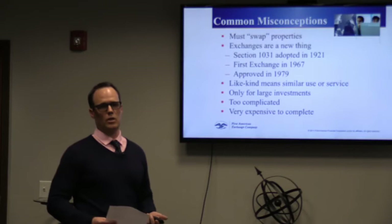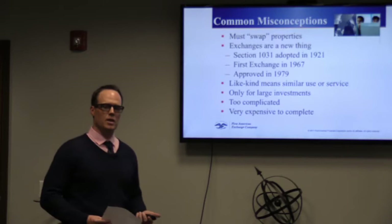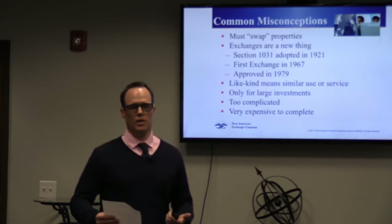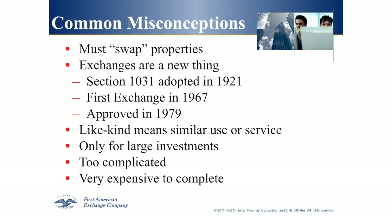1031 exchange 'like kind' doesn't necessarily mean similar use or service. We get a lot of calls from clients who say, 'I'm selling a condo — does that mean I have to buy another condo?' No. Like kind is very broad in the real estate world. You can sell a condo and buy a single family residence, or sell a single family residence and buy an apartment complex. It's very interchangeable for 1031 exchanges.